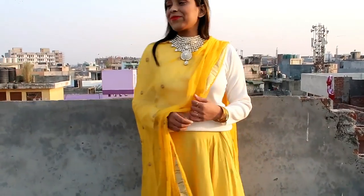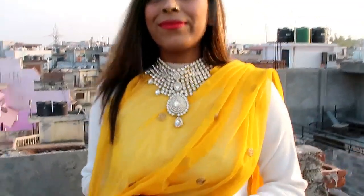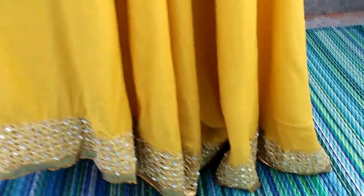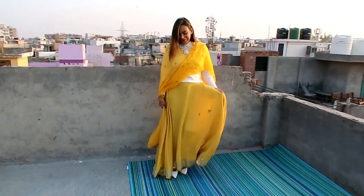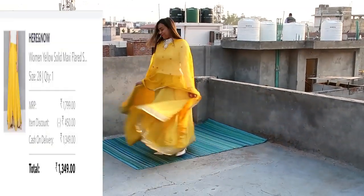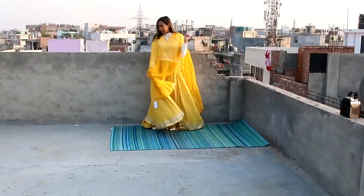My next item — I have put together three things for a mehndi or haldi function. It is a yellow solid maxi skirt, 100% viscose. It is a very gorgeous skirt. As you can see at the bottom, the entire skirt is very flowy. There is no inner lining, so there's a little see-through. I've paired this with a yellow color skirt — I will show you the link in the description box.